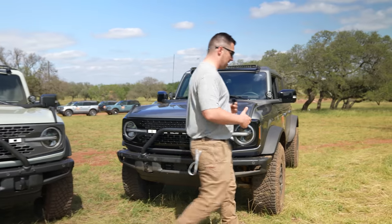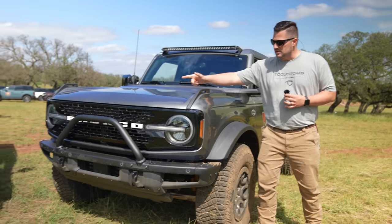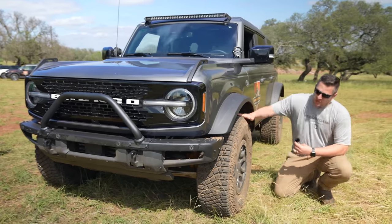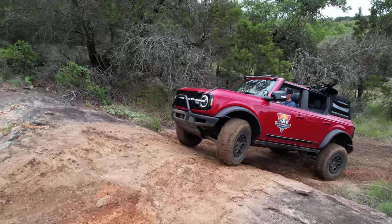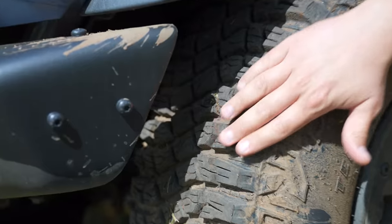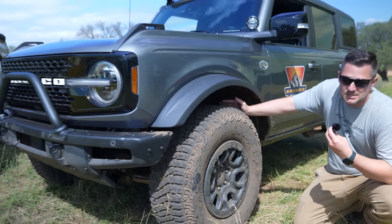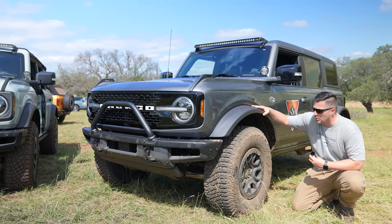The biggest difference with the Wildtrak is something I mentioned earlier. The Badlands comes standard with the premium HOSS suspension but not Sasquatch. The Wildtrak automatically comes with the Sasquatch package. You get another set of Goodyear MT tires — these vehicles have been actively used on the off-road course with serious rock crawling. The tire is a 315/70R17 wrapped on a 17-inch wheel.